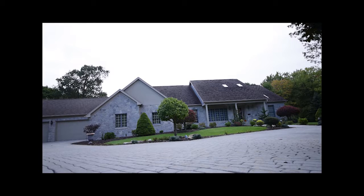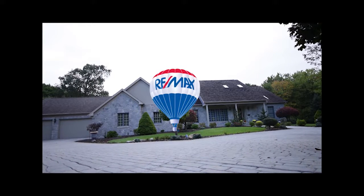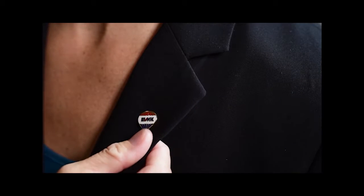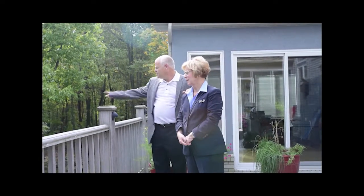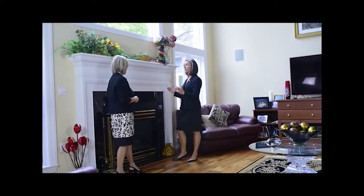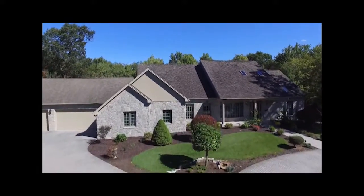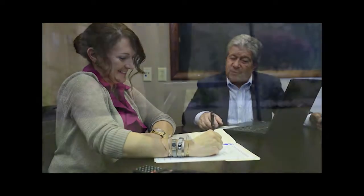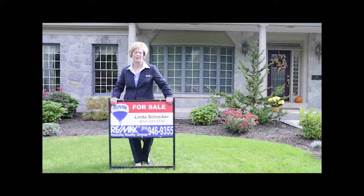Looking to buy a house in Blair County? Nobody does it better than REMAX. We simply have the best agents, with the most experience — over 500 cumulative years to be exact. Employing innovative strategies and participating in a true team environment, we've been doing this together a long time — over 23 years. So when it comes to buying or selling your home, who else would you choose?